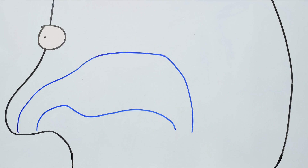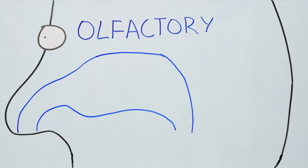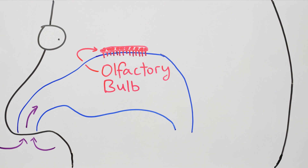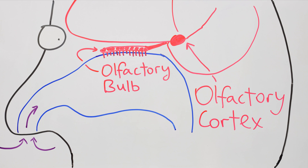Overall, the smell processing system, or the olfactory system as the scientists like to call it, is not that complicated, at least compared to other systems. First, the smell gets detected in your nose by the olfactory sensory neurons, then the signals from those are collected in the olfactory bulb, then the signals from there are processed in the olfactory cortex.